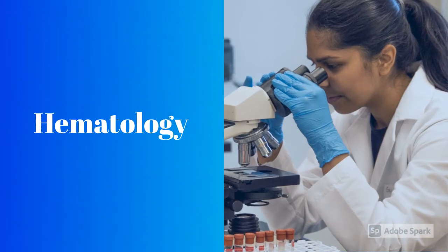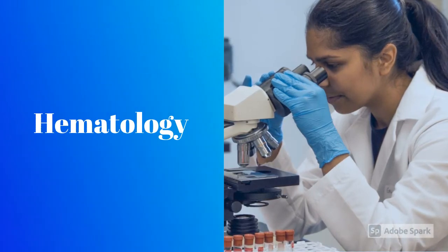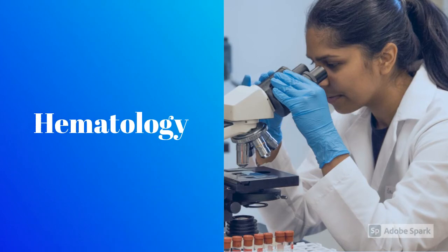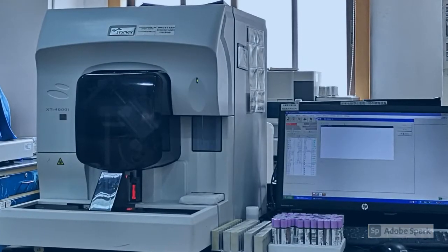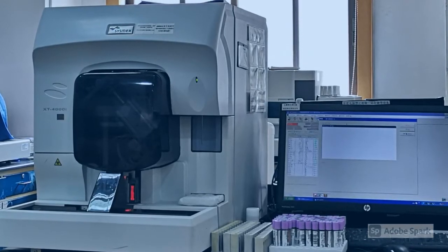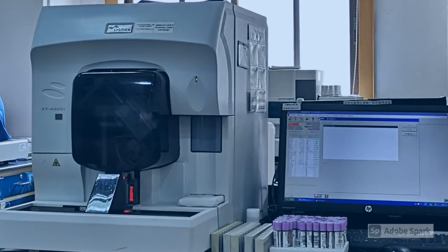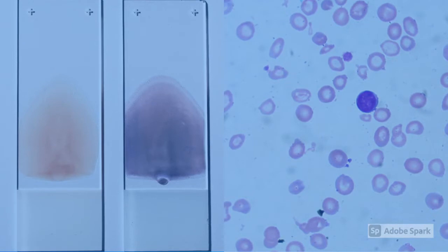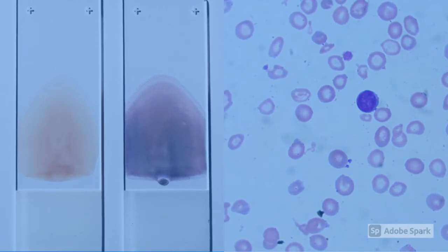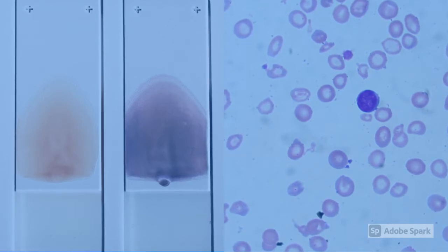Hematology is the study of blood, but more specifically of the cells of the blood — white cells, red cells, and platelets. Clinical laboratory scientists use specialized machines to analyze how many white cells, red cells, and platelets are present in the blood. Then we make blood smears, stain them, and evaluate them under the microscope to look for any abnormalities in these cells to give us clues to what's going on with a patient, and maybe what's going on with their bone marrow or any kind of disease process.